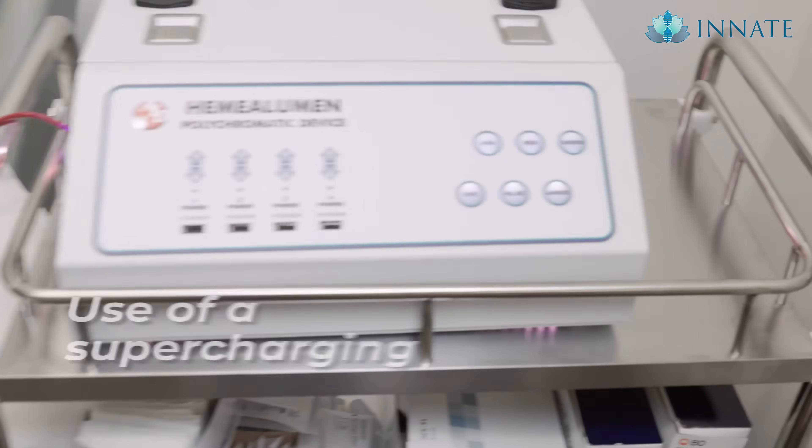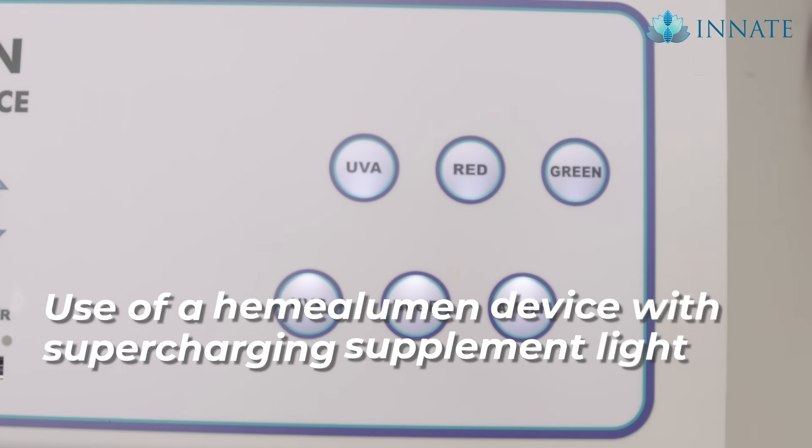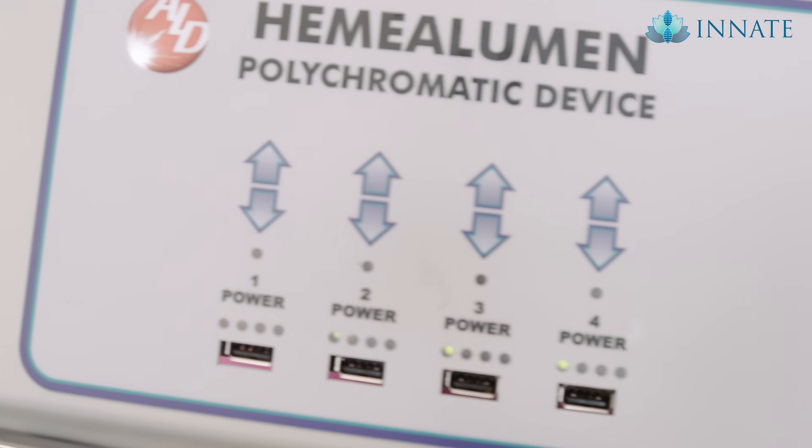We also have a hemolumin device — which you can see behind me — that has six wavelengths of light: UVA, UVC, red, green, blue, and amber. These really supercharge the cells and complement the ozone by killing virus, bacteria, mold, etc.